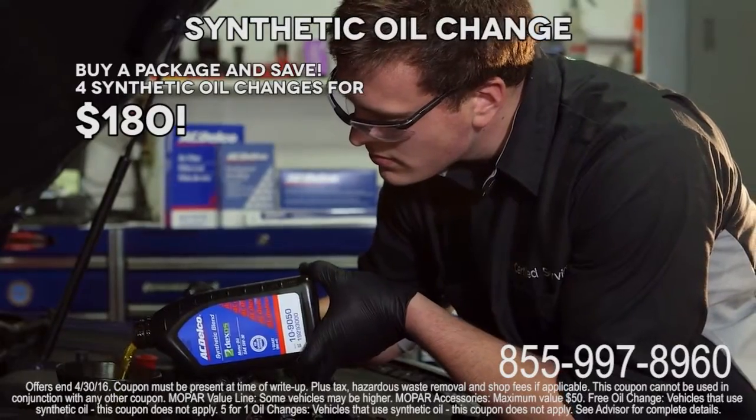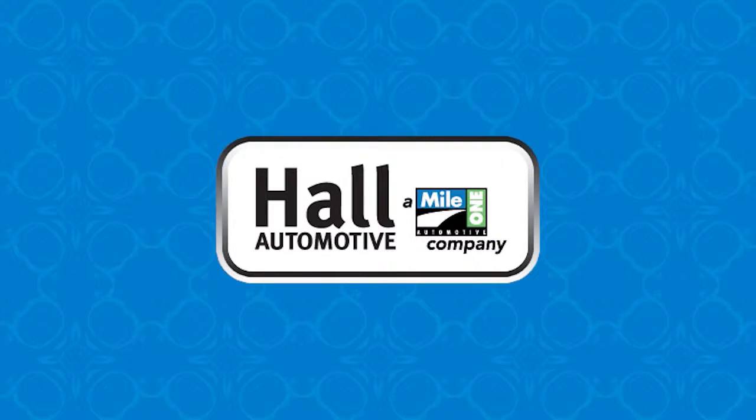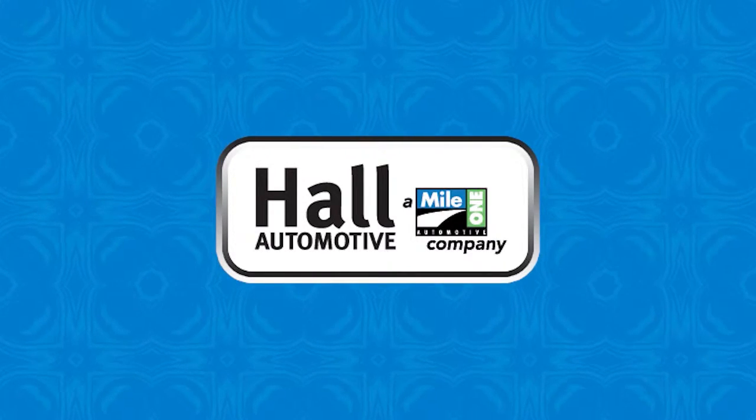Or buy a package of synthetic oil changes for $180 and save big. You don't want to miss these offers. Service is a snap at Hall Chrysler Dodge Jeep Ram Chesapeake, a Mile 1 company.